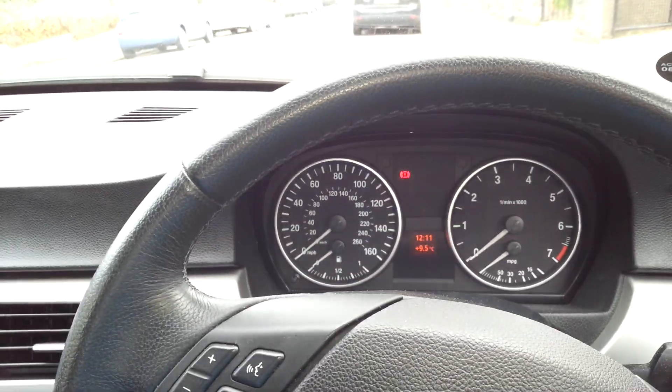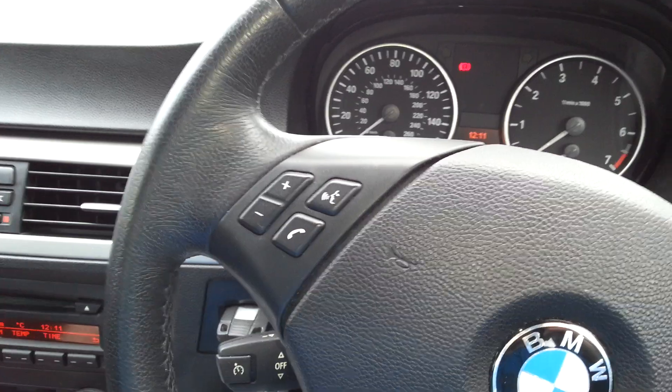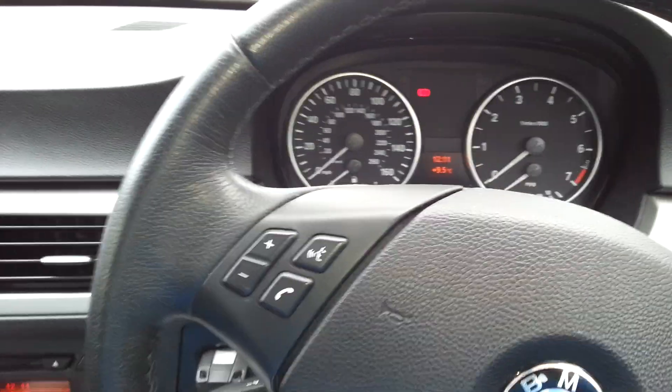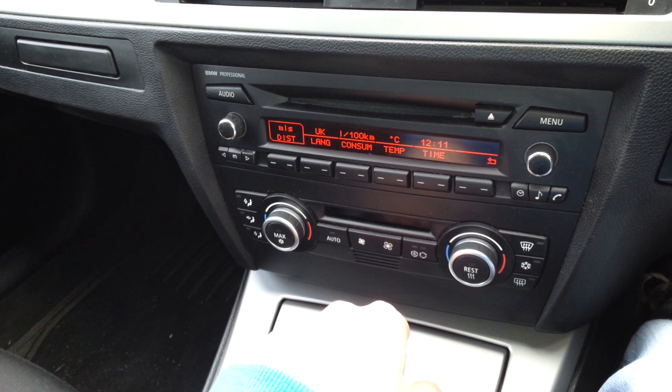Hi guys, so this episode will be about little things that every BMW owner should know. This is a BMW 318 from 2007, it's an E90.